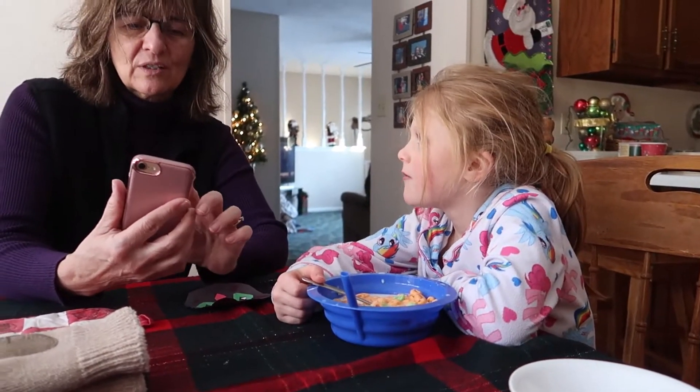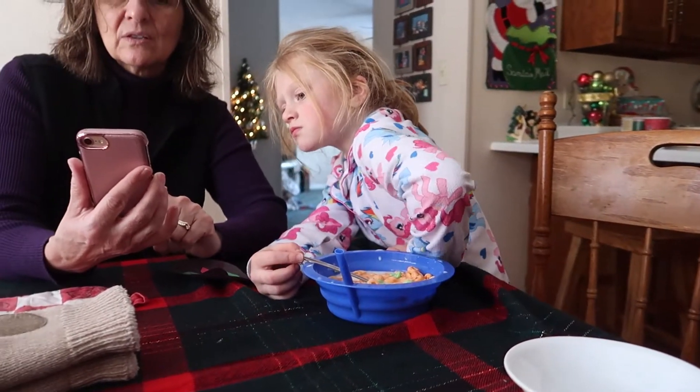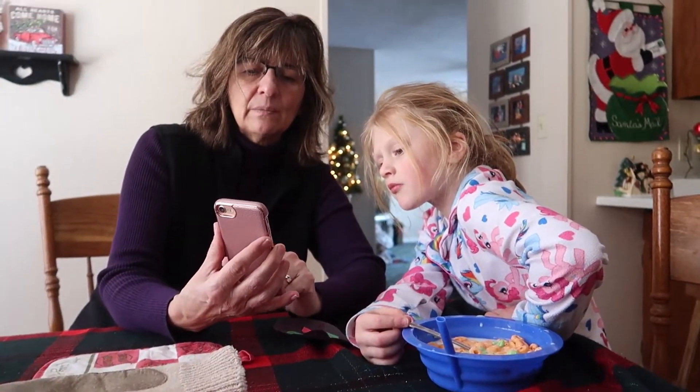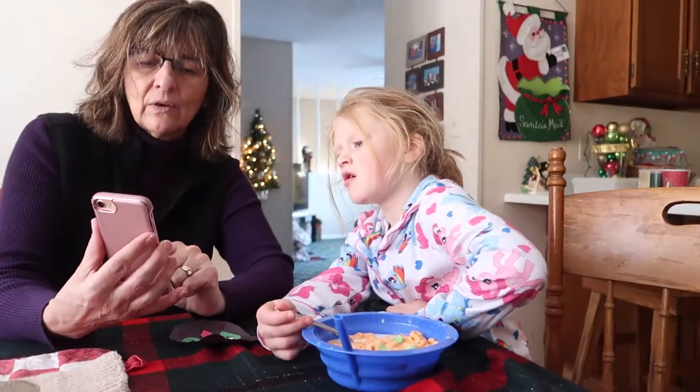Oh yeah, he has mouse ears on. Audrey, do you have a picture of his mouse ears? This is our old cat Frodo — he died, we don't have him anymore. There's Mickey and Frodo together.